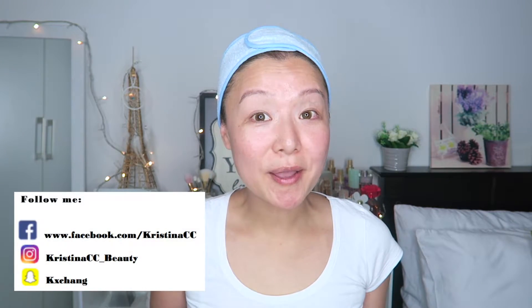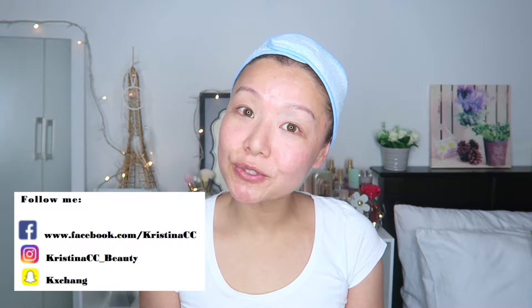Hi guys, Kristina here. So I'm back with a skincare routine video. Some of you guys requested my skincare routine, so here I am filming it for you.